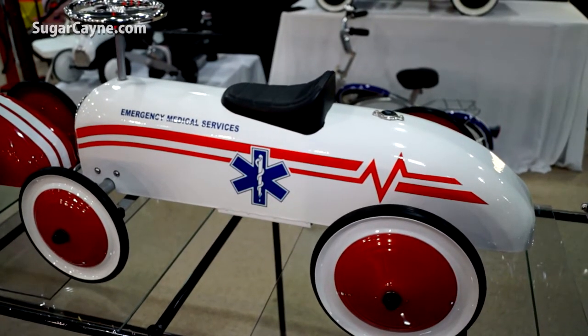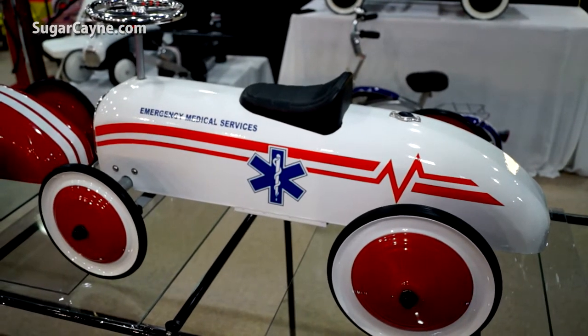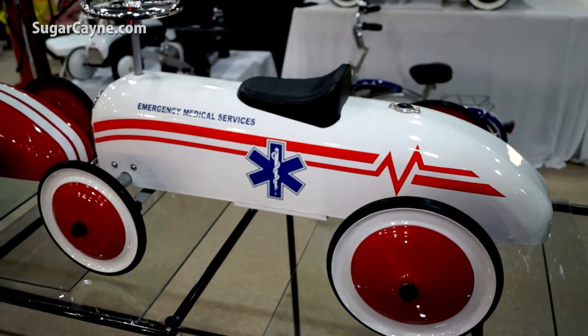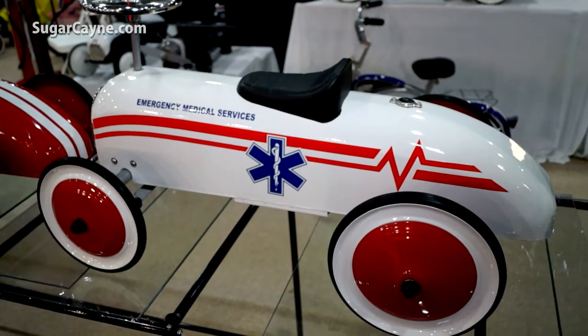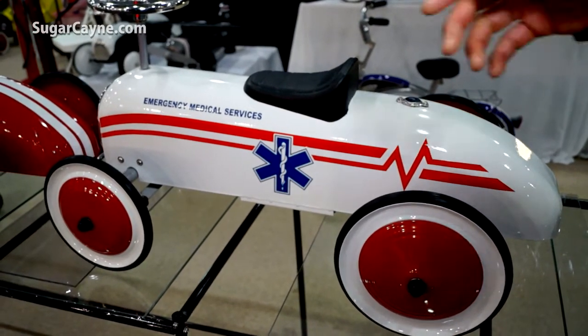This is an EMS car. It's for ages 18 to 36 months — a toddler — and it's a foot-to-floor. The original design was from the 30s and the child just scoots along, pushes off the floor, and he can steer. It does have functional steering.